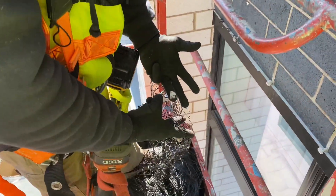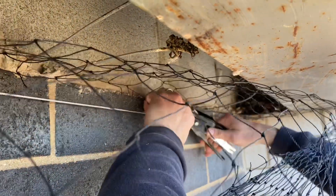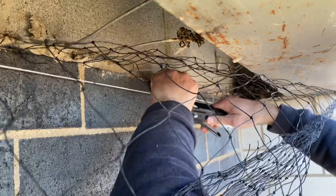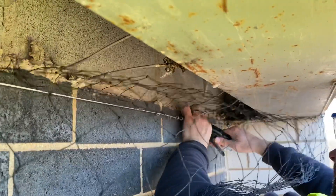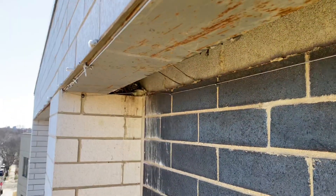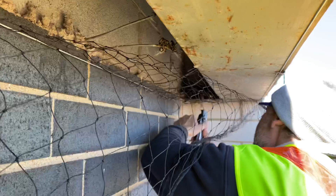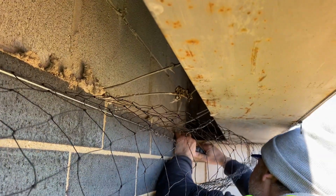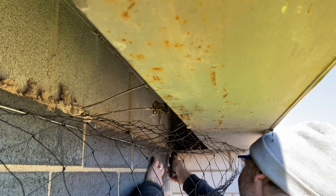This is what we talked about — attaching the net to that cable with hog rings. This will keep that net in place. They call them hog rings because these are actually used to put in the ears of hogs to identify them on the farm — you'd clip their ID tags to them.